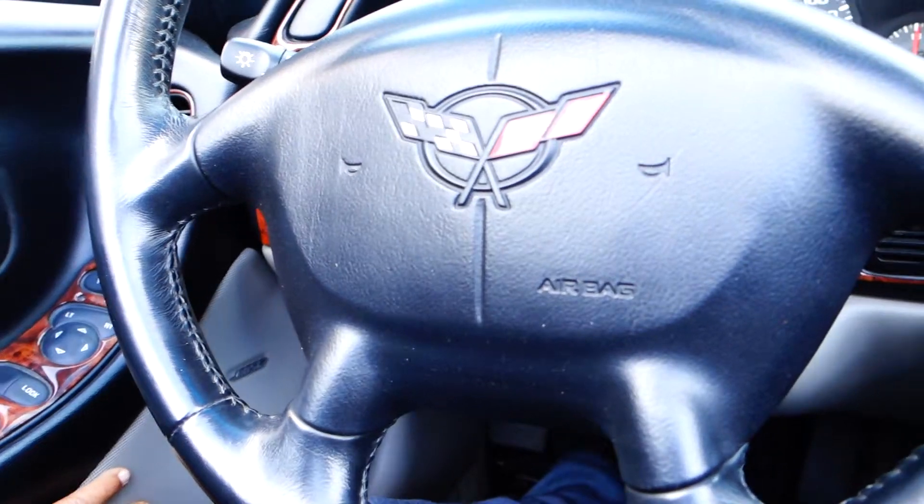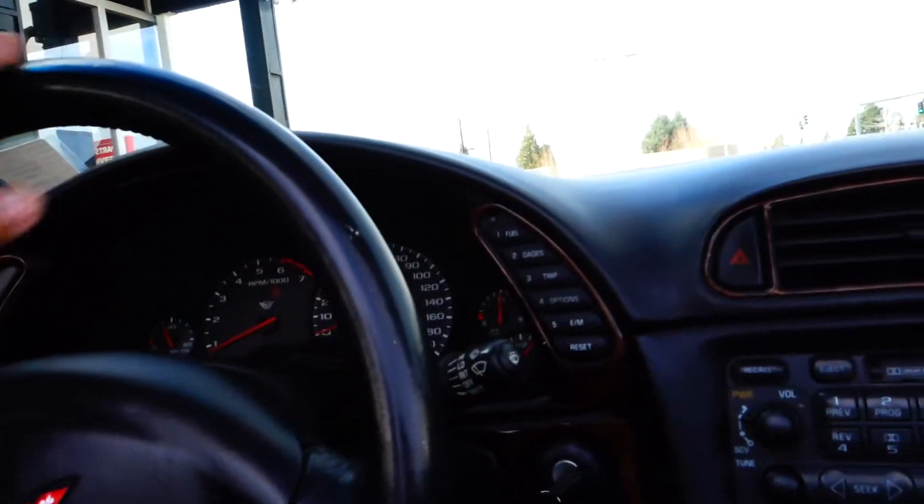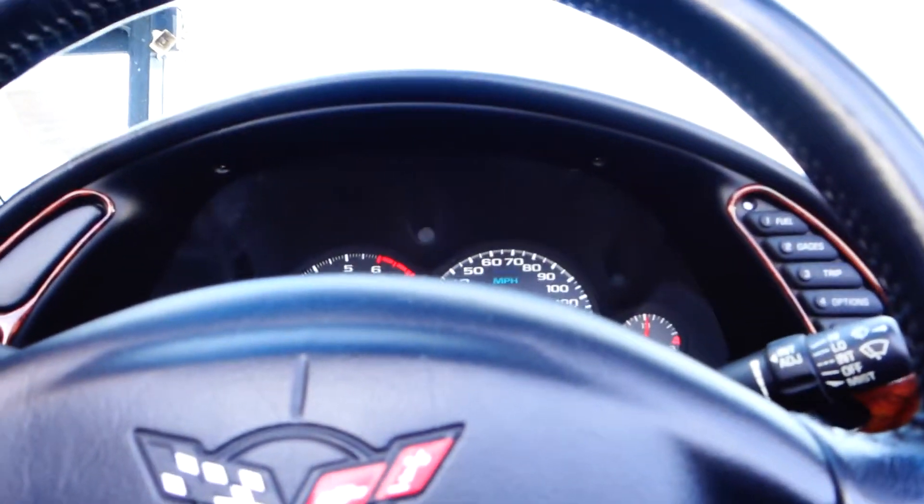You've got the Bose speakers and dual airbags in the front. Come on in and take this for a test drive — you'll see what I mean.